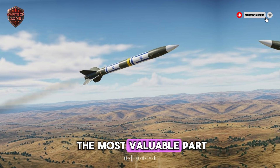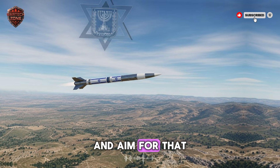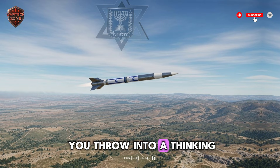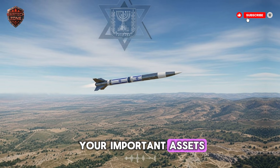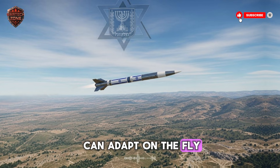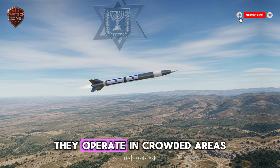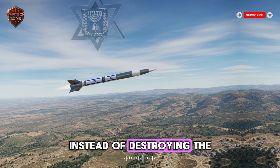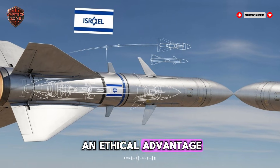It can decide to switch to a secondary target if the first one is destroyed, or identify the most valuable part of a large target — like the command center on a military base — and aim for that exact spot. This turns the missile from a dumb projectile into a thinking, hunting predator. For Israel, this precision is also a moral choice: being able to hit a single room in a building instead of destroying the whole block saves innocent lives. It is a military and an ethical advantage.